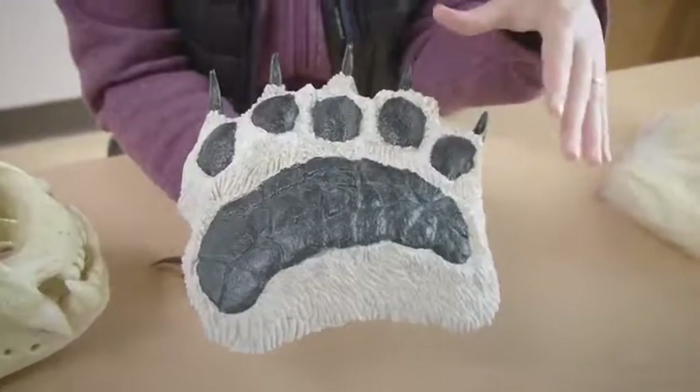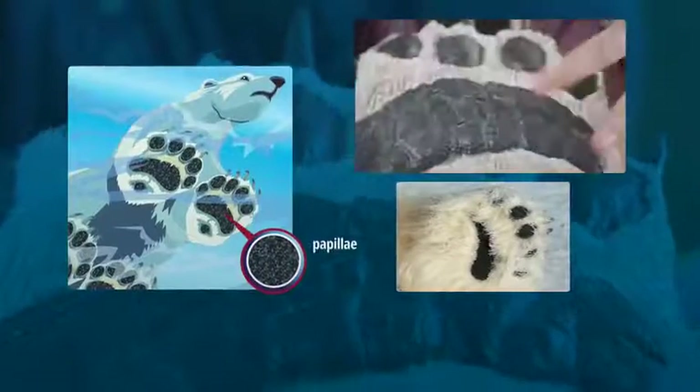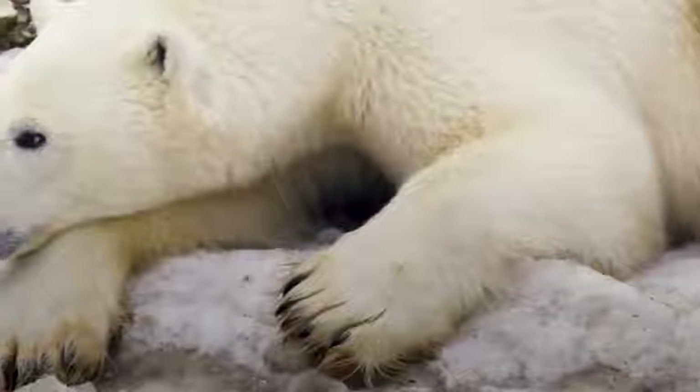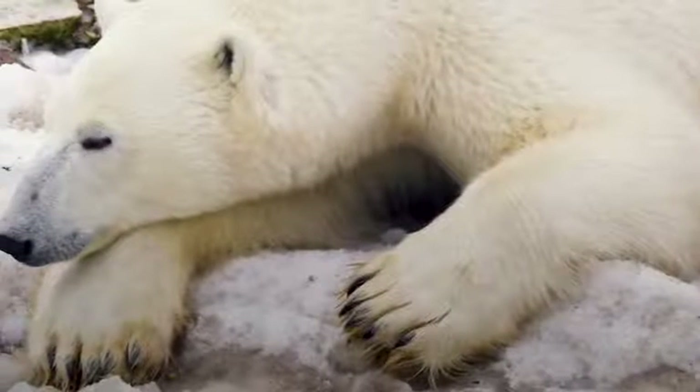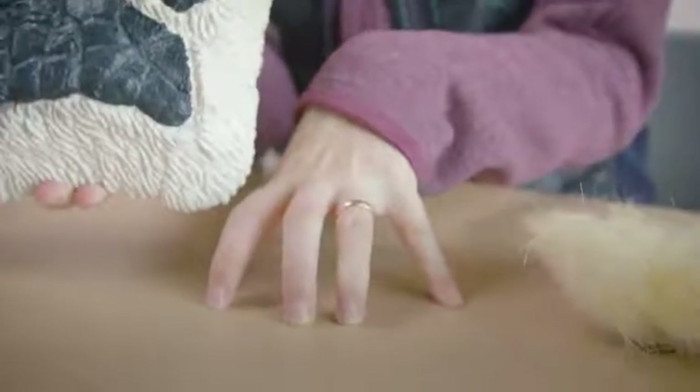Polar bear paws are also kind of sticky. They have bumps or papillae on the bottom of their feet that help grip the ice as they're walking — it's kind of like your winter tires. They also have fur on their feet to help keep them warm, and really sharp claws that help give them traction on the ice so they don't slip.